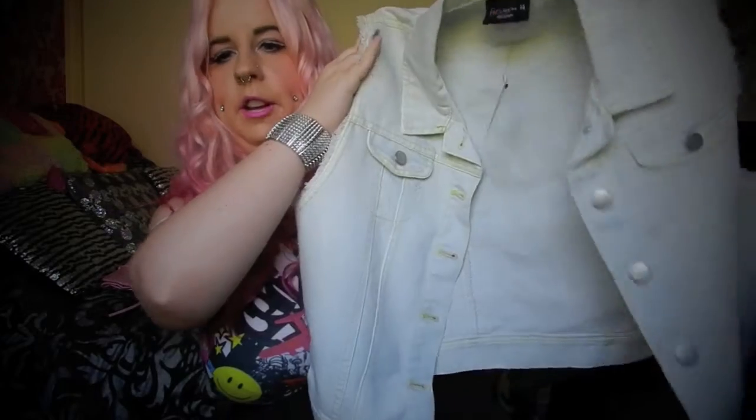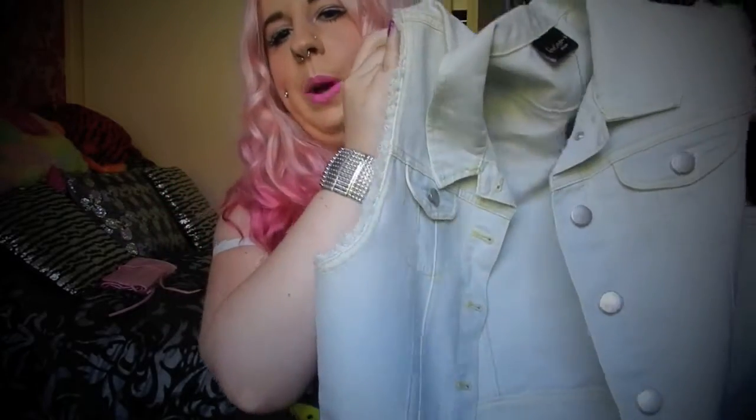The next thing is a denim blazer — kind of a vest blazer thing. You can have it done up with the collar really high, or worn undone over other things. I like that the sleeves have that tatty kind of finish. I could grunge up an outfit with it or wear it with more pastel clothes. It's really good quality — a really cute vest.